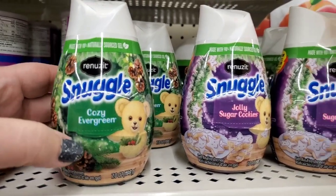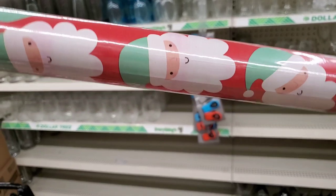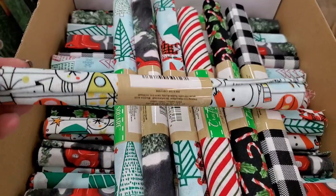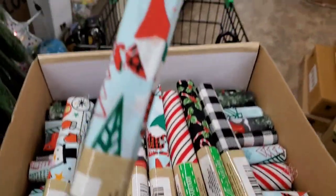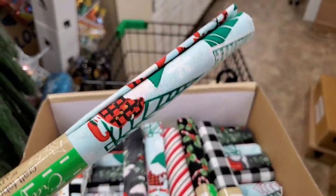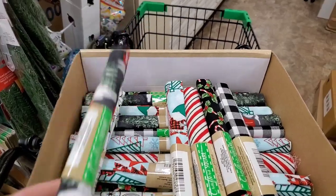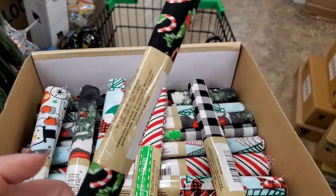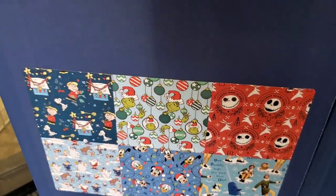These Snuggle cozy evergreen and jolly sugar cookie scents look exciting — I just have to have those. I'm in love with this wrapping paper; it is so old-fashioned and simple, super simple Santa paper. There's a box of new fabric — all Christmas oriented. This one is super child-friendly, really cute. This one has gnomes, very adorable. There's a red truck print, really pretty, and Christmas stripes with candy canes, and buffalo plaid — really cute.